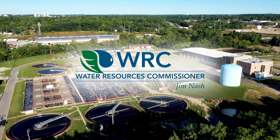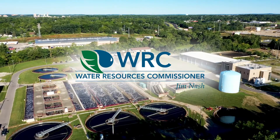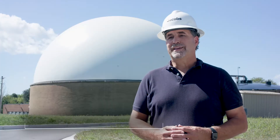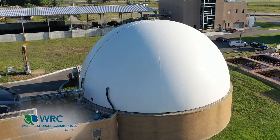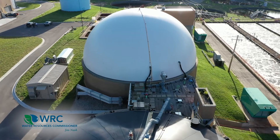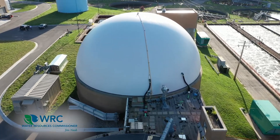We're out here at this world-class thermal hydrolysis processing facility at Oakland County at the Water Resource Commissioner's Office plant, and behind me is the digestion facility of which that's a part. We're looking at adding a pilot project.